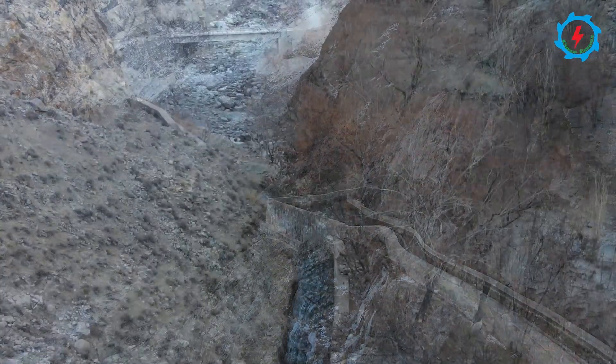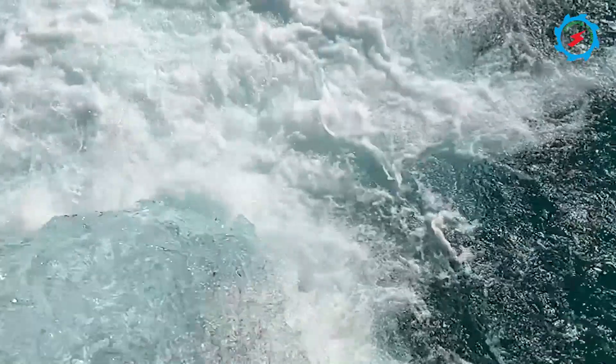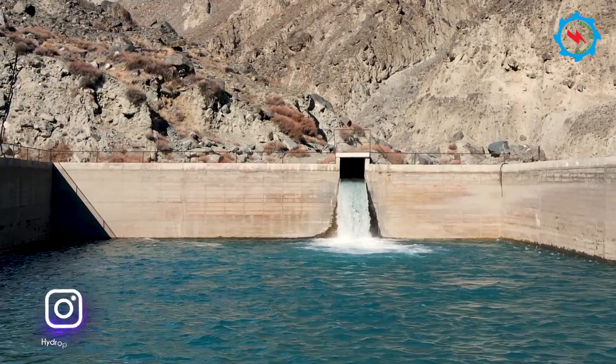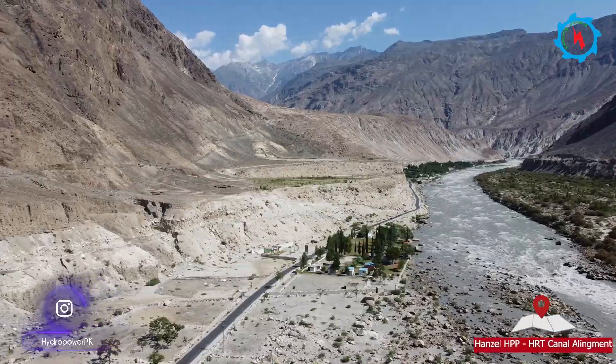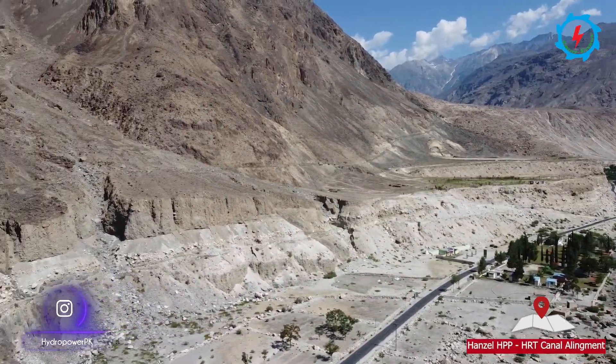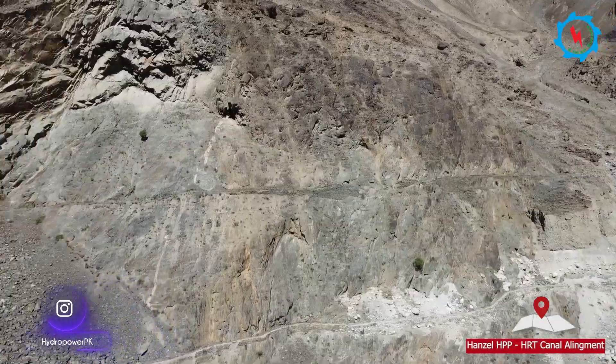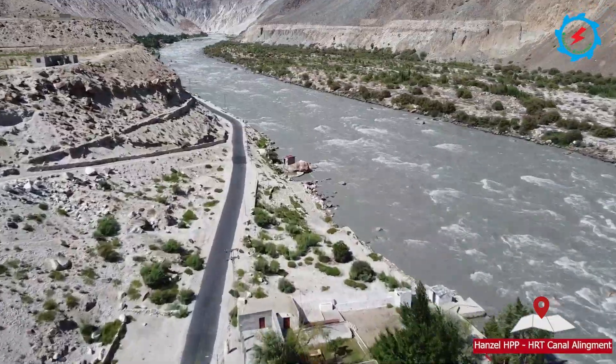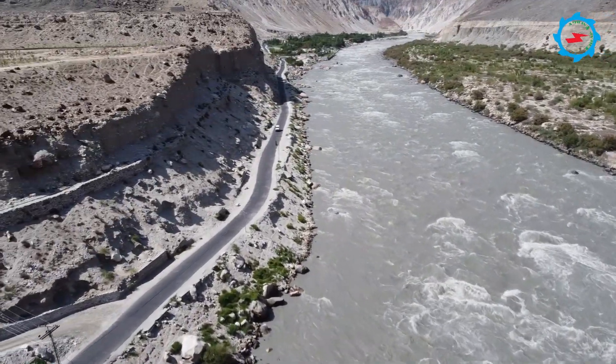The concrete-lined headrace canal is approximately 5 kilometers long and has a cross section of 6.5 meters by 5.5 meters. The channel section is rectangular and is designed as an open channel; however, cover is provided at the crossing of nullas and at pedestrian crossings. Some parts are covered at unstable right bank slopes.